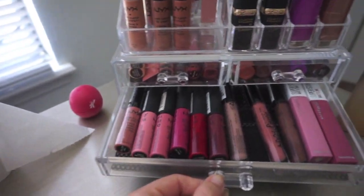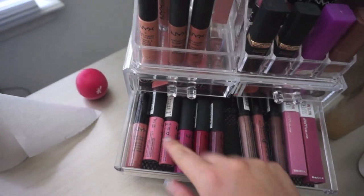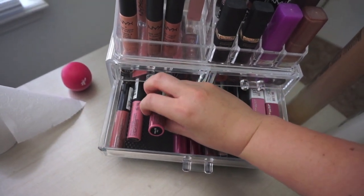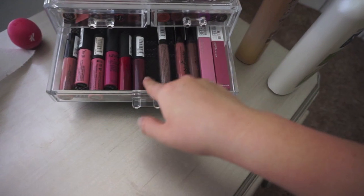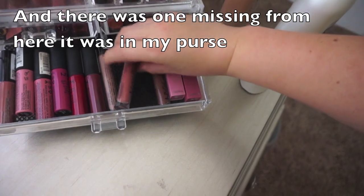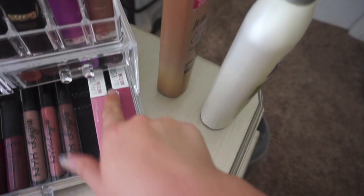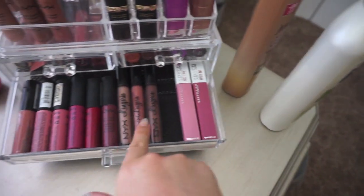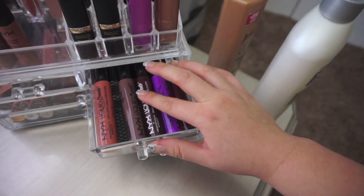I am obsessed with NYX, especially their lip products. Basically all of these are NYX except one Maybelline. These are the NYX Soft Matte Lip Creams — I have Zurich, Istanbul, Milan, Prague, Monte Carlo which is a really pretty red, Budapest which is more of a berry. I have the NYX Lip Lingerie in Corset, Ruffle Trim, and Beauty Mark. I also have some Maybelline Super Stay Matte Ink — they work really well but are a bit drier than the NYX.